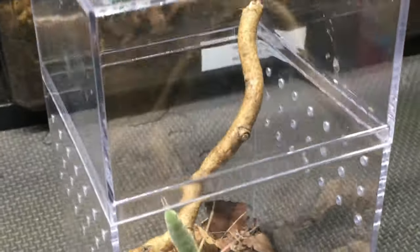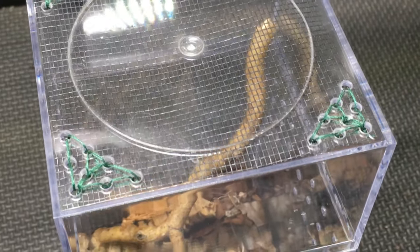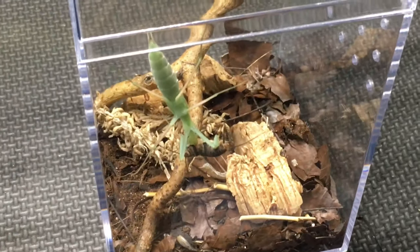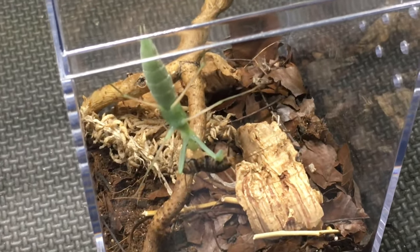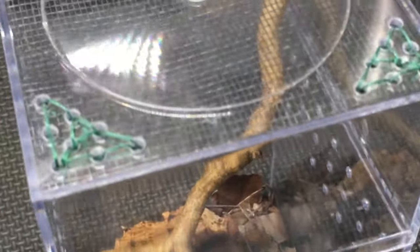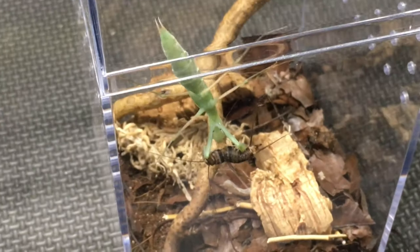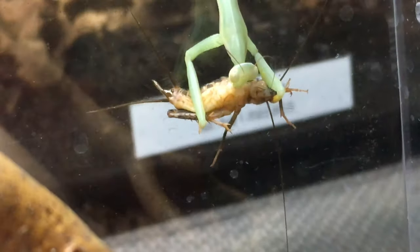It likes to hang on the screen. I made sure to outfit the top of this enclosure with screen so that it had a more secure perch. Some species are better than others at gripping some of the plastic surfaces, but I didn't want to take any chances. I wanted to make sure it has a very secure molting platform, and it seems to be working just fine — the last time it molted was in this enclosure.